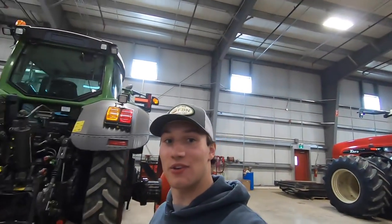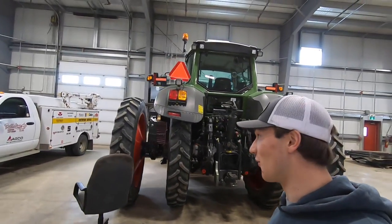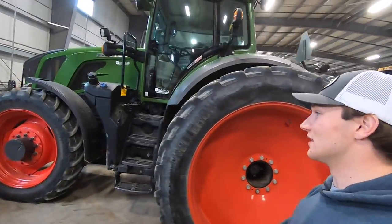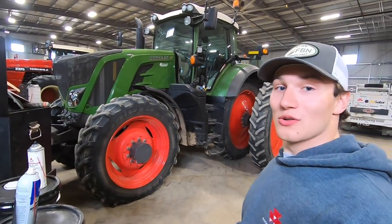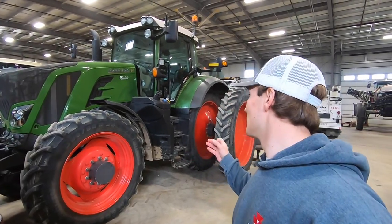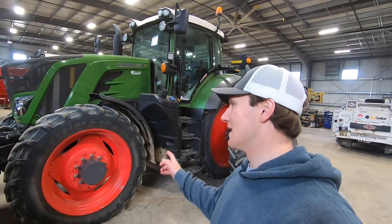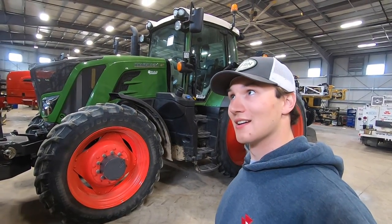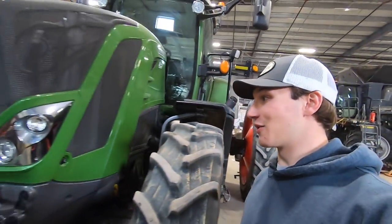From one of my other videos you might recognize this — it's the Fendt 824 with the row crop tires on it. This actually ended up selling to a customer who wanted to keep the row crop tires. He's putting a mulcher on the back and said the row crop tires work a lot better with his mulcher. He was looking for a tractor with row crop tires, which is kind of odd in Saskatchewan — you don't really have that too often — but it worked out.